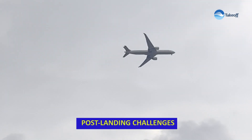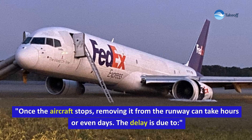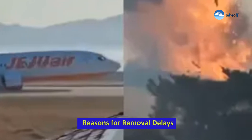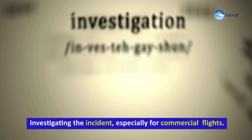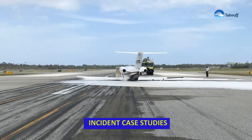Once the aircraft stops, removing it from the runway can take hours or even days. The delay is due to assessing structural damage to avoid further harm, coordinating heavy machinery to lift and move the aircraft, and investigating the incident, especially for commercial flights.